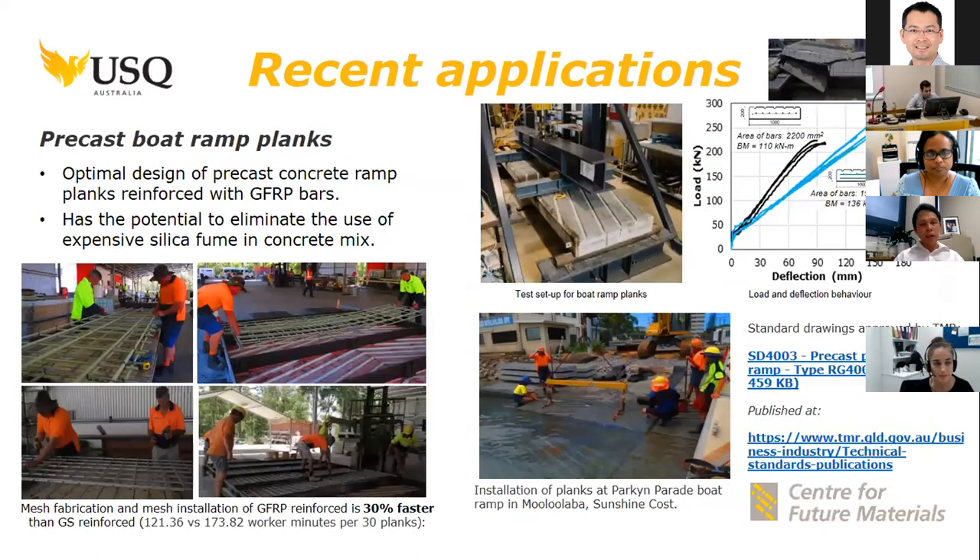USQ was engaged by the Queensland Department of Main Roads to redesign their precast boat ramp planks. Traditionally they used galvanized steel, but because of the issue of corrosion they provided significant concrete cover to minimize that. With GFRP bars, we can place the bars as close as possible to the concrete surface, increasing its capacity.